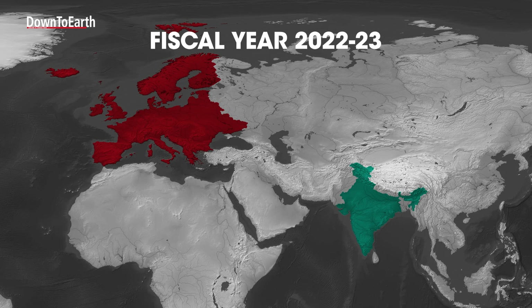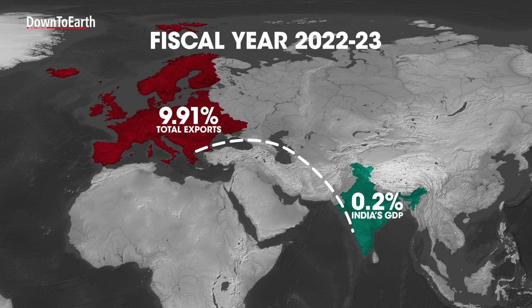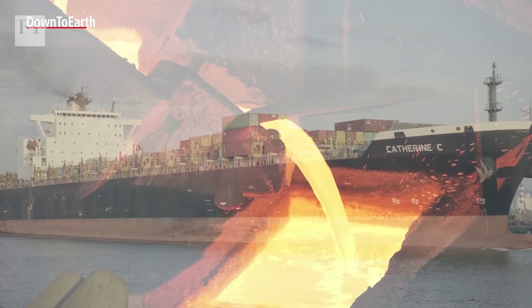In the fiscal year 2022–2023, India's export of CBAM-covered goods to the EU made up nearly 9.91% of its total exports to the EU. This is about 0.2% of India's GDP for that year and represents around 25.7% of India's global exports in those sectors. CSE estimates that if the CBAM rate is 100 euro per ton of CO2, it would add an average tax of 25% on CBAM-covered goods exported to the European Union.